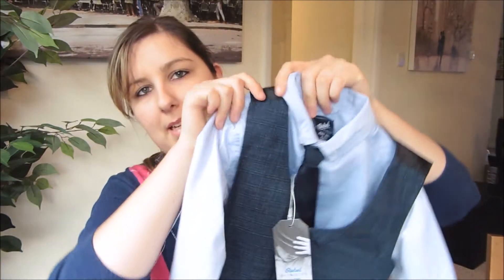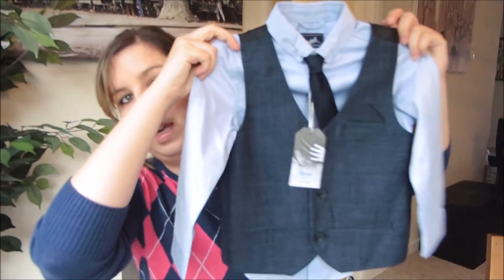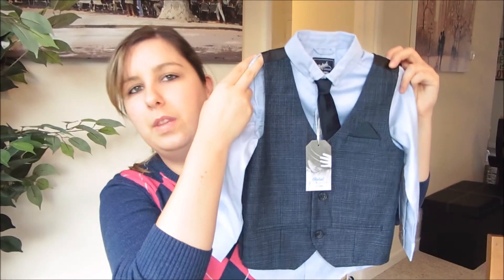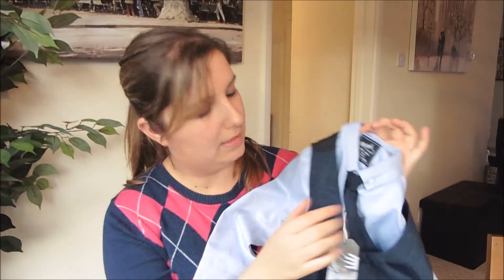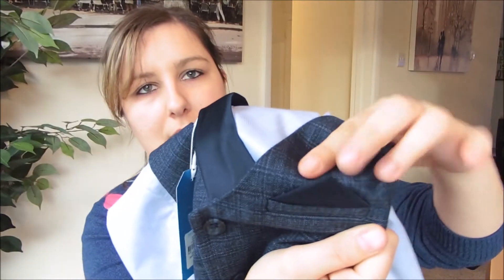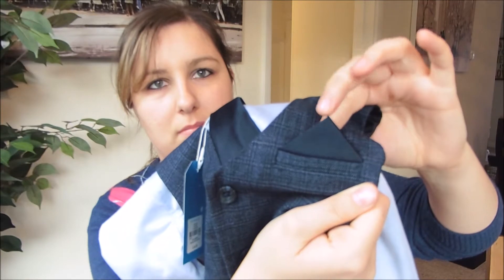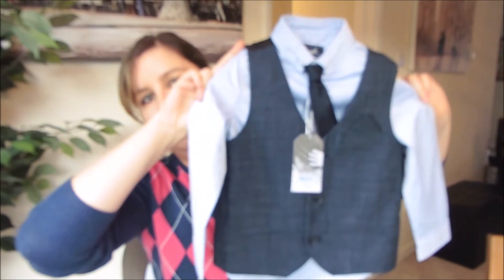This stuff was also bought in Primark. I bought this little three-piece set — it comes with a long sleeve shirt, a waistcoat, and a tie — and this is for Harry, in age three to four years. I bought this for my sister's wedding at the end of the month. It's a pale purple shirt with a diamond pattern, it comes with a real tie, and on the waistcoat it's got the little pocket hanky thing. It's absolutely gorgeous and this set was £10.